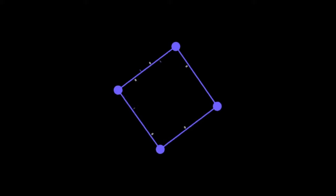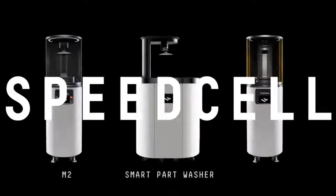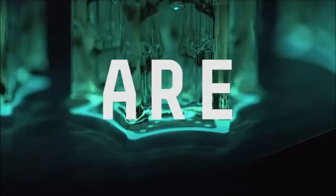Design, deliver. With Carbon, you can design, engineer, make, and deliver end-use parts all in one system of connected products. We call it the speed cell. And with it, we're redefining how products are made.